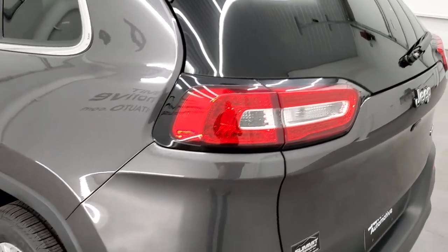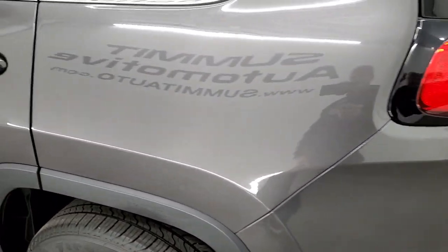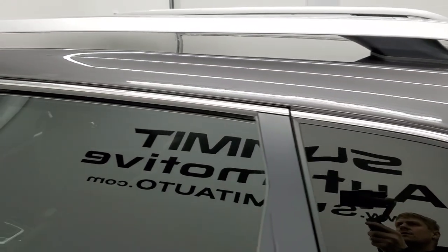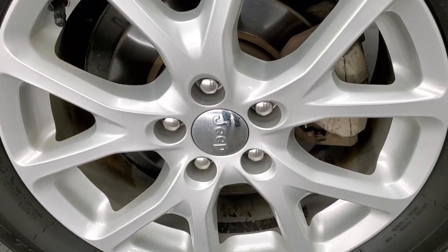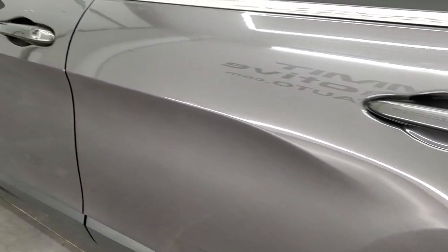That tailgate shuts nice and solidly. And as you go down the driver's side, it's just as clean as the passenger side — no dents or dings on the rear quarter. The roof rails look good. And for full disclosure, this back rim is in excellent condition as well. Down the rest of the side of the Jeep looks good.